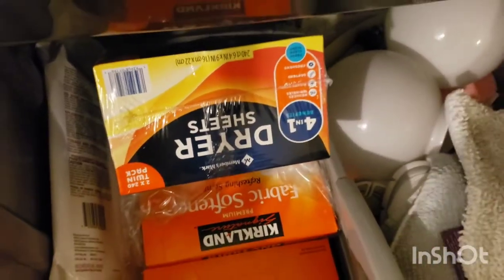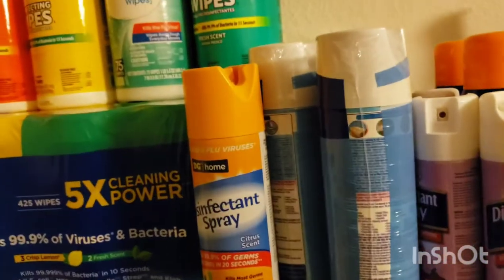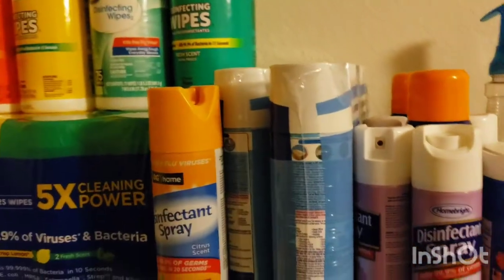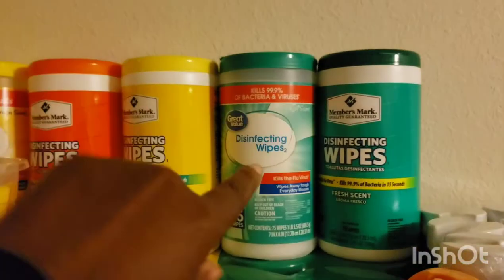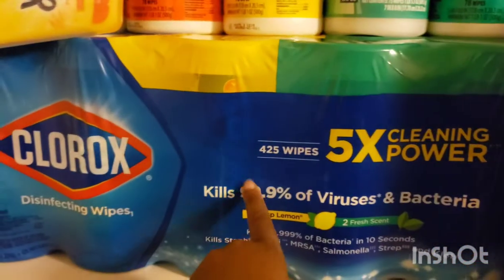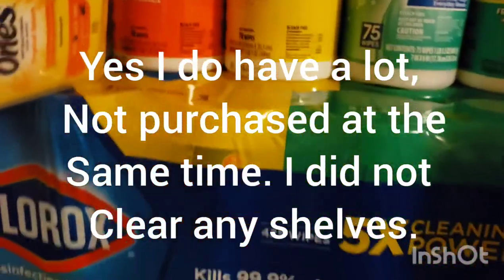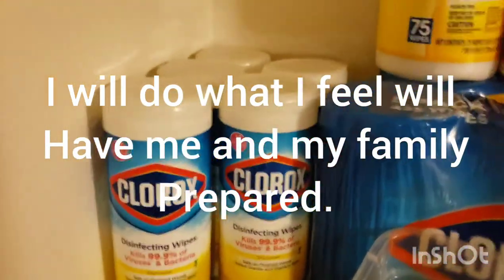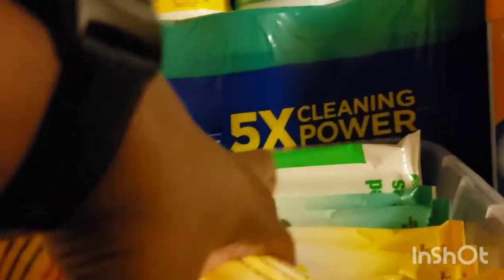This is in the closet in my master bedroom. These are all my wipes — I got some from Sam's, and these are from Walmart. I already had a pack of Clorox wipes and then the ones I just bought are back here — pretty much exactly the same. I also have some single packs from Walmart and the to-go packs as well.